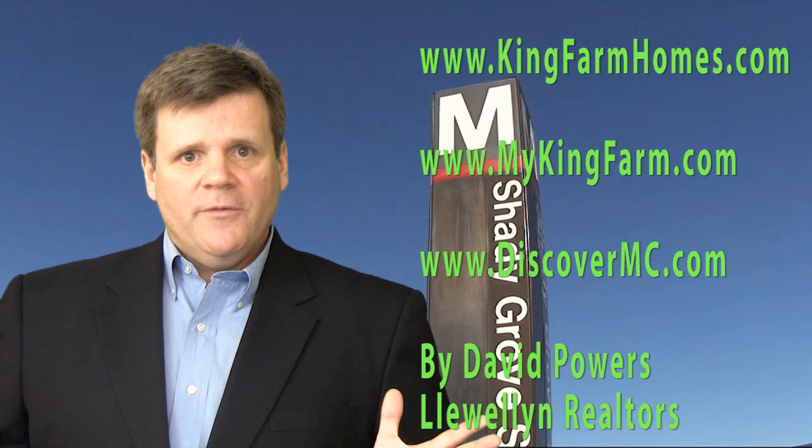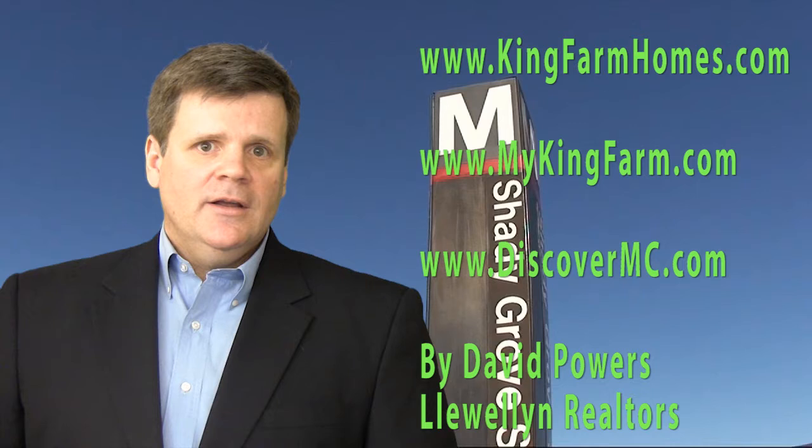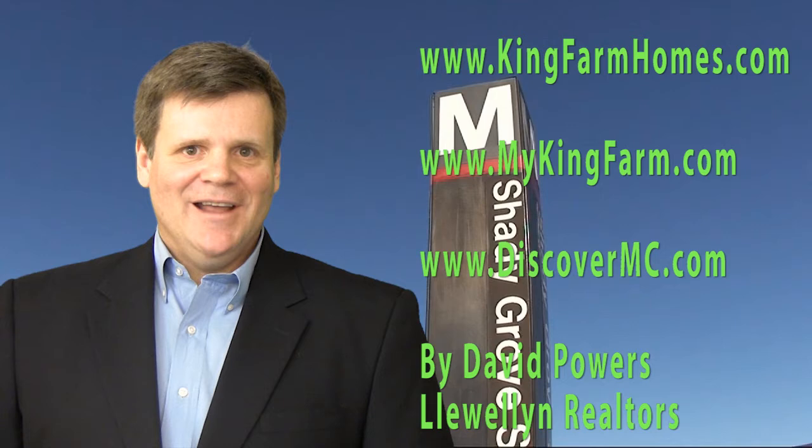I hope you enjoy the video. If you need further information or more photos on this property or other properties I have listed in King Farm, please visit kingfarmhomes.com and mykingfarm.com. Thanks again for watching. Take care.